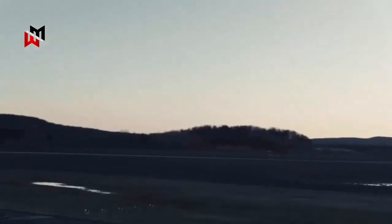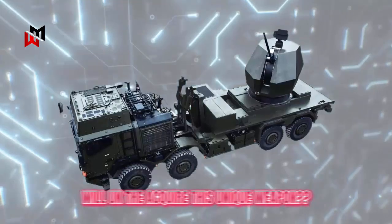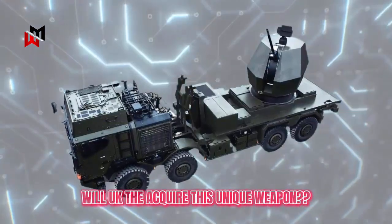With the sophistication and high mobility offered by this weapon, will the UK then acquire this unique air defense weapon to meet the needs of its army, which currently lacks air defense?